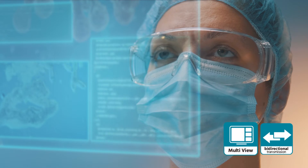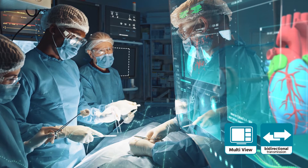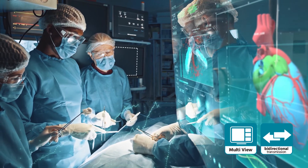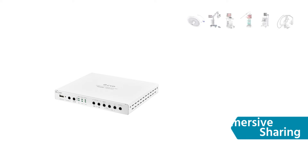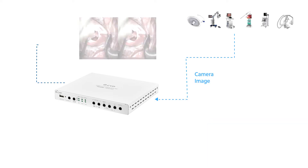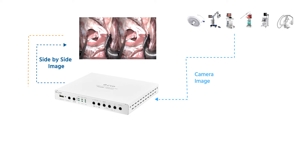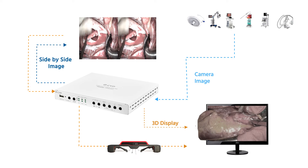By using multi-view and bi-directional communication, the product can make the operation collaborative and reduce the risk during medical surgery. The Med PJ8320 can also transform the endoscopy image into side-by-side images and send it to the 3D smart glasses, which will further create a 3D illusion for the surgeons to make use of.